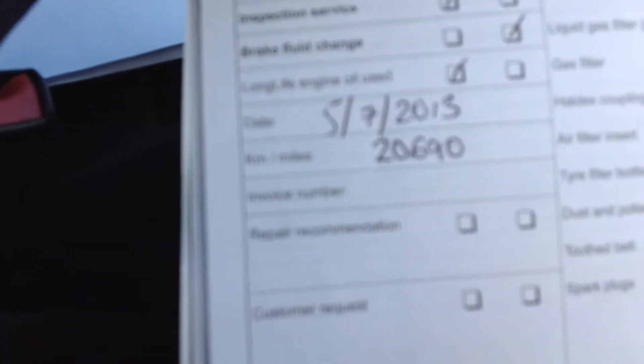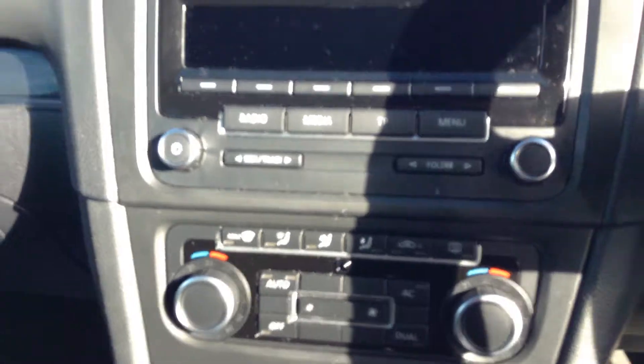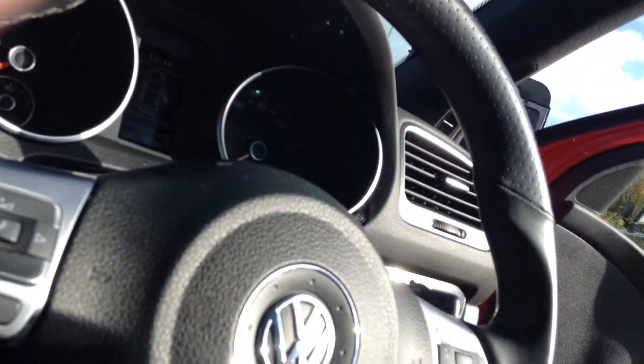The car has only been serviced once, at 20,690 miles on the 5th of July 2013, and has had just two previous owners. MOT until 10th September 2015. It has air conditioning, Bluetooth, and two keys.